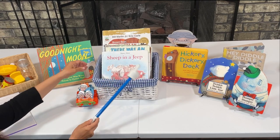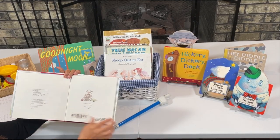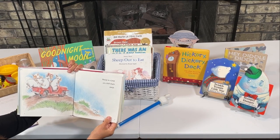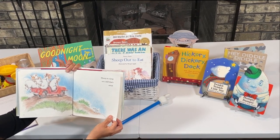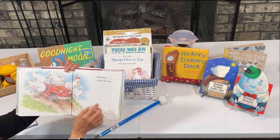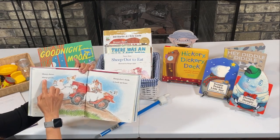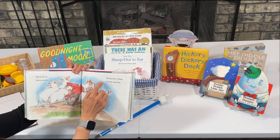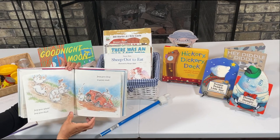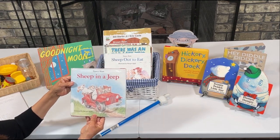We have Sheep in a Jeep. I really like this book — this one is from my public library. There's some sheep and they're in a Jeep. It says, 'Sheep in a Jeep on a hill that's steep. Uh-oh, the Jeep won't go. Sheep leap to push the Jeep.' So we have rhyming words. 'Sheep shove. Sheep grunt. Sheep don't think to look up front.' So grunt and front rhyme. Throughout the whole book it is hilarious — the sheep get in a lot of trouble. So this is one of the books I will be using this week.